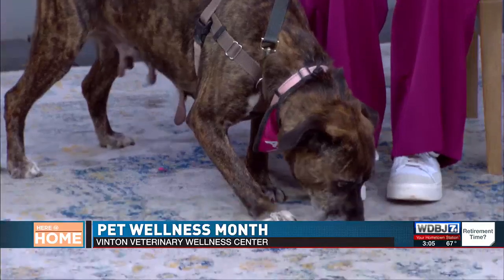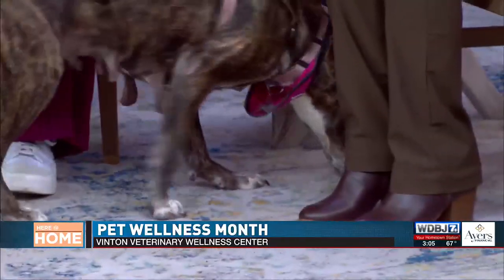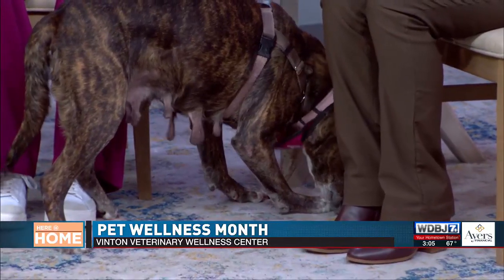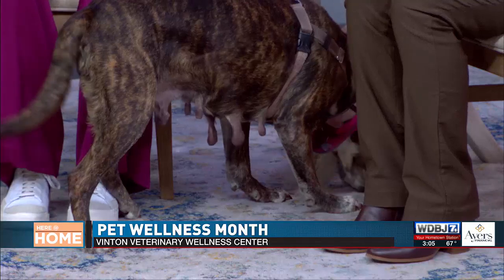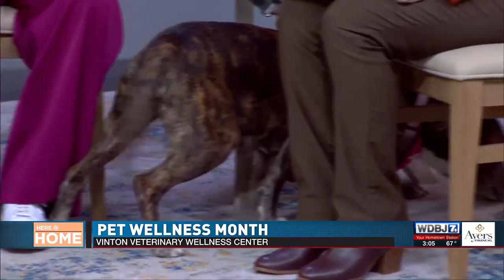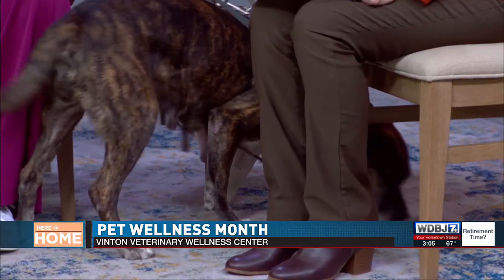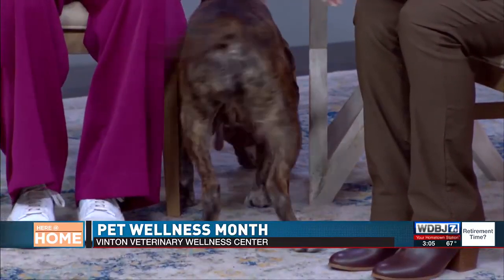Great to have you on the show. And of course you wouldn't come on here without a little pet. This is Betty Lou. She is an adoptable dog from the RCACP here in Roanoke. She's a long-timer — she's been at the pound for over a hundred days. She is ready for her forever home and she's very curious. She's got a good sniffer — we've had plenty of pets on this set.